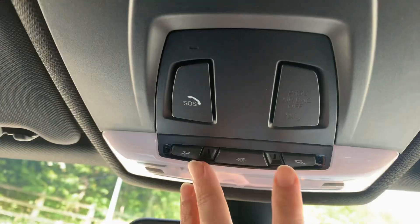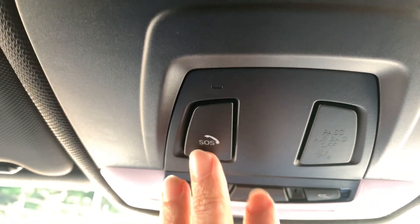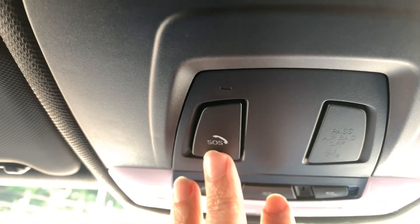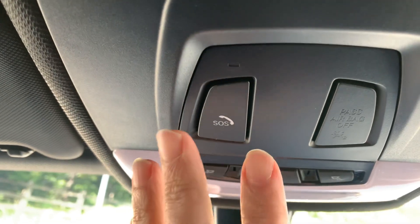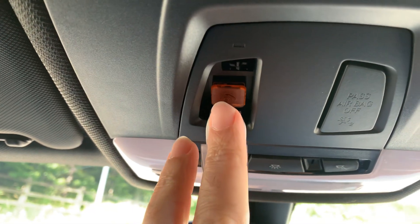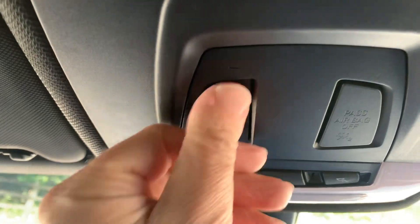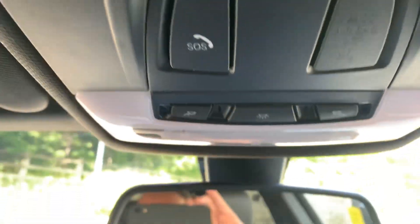Black headlining on the M-Sport models, a couple of reading lights up here, and the SOS button — so if you were unfortunate to have an accident and the airbags are deployed, this will take over and ring the emergency services for you. Or you can press this button, speak to the BMW emergency services, tell them your issue and they'll send help.